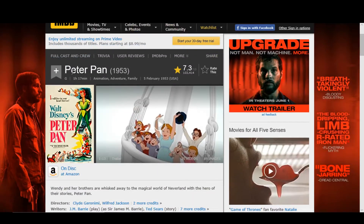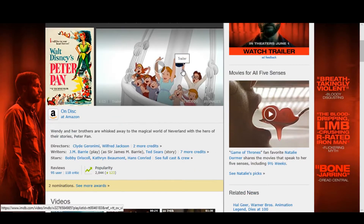If you guys aren't familiar with Peter Pan, it is rated G. It has a 1 hour and 17 minute runtime. It's an animation adventure family movie with a 7.3 rating. Wendy and her brothers are whisked away to the magical world of Neverland with the hero of their stories, Peter Pan.